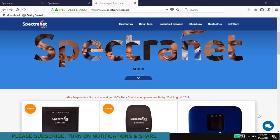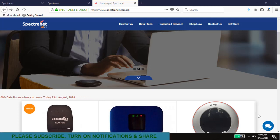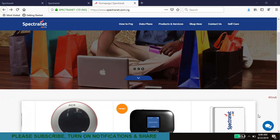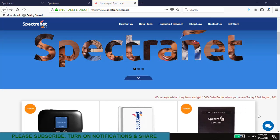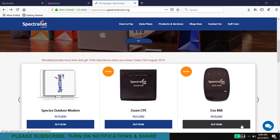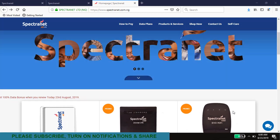So back to the topic — how you're going to be able to get double data every time you subscribe for an internet data bundle or plan from Spectranet. Spectranet is one of the internet service providers used in homes and offices. They have these MiFi modems that they sell. Now, how do you get this double data? There are two things you really need to know.